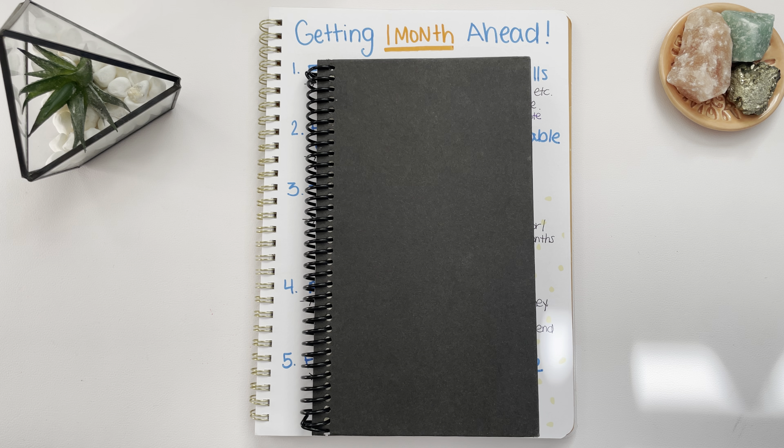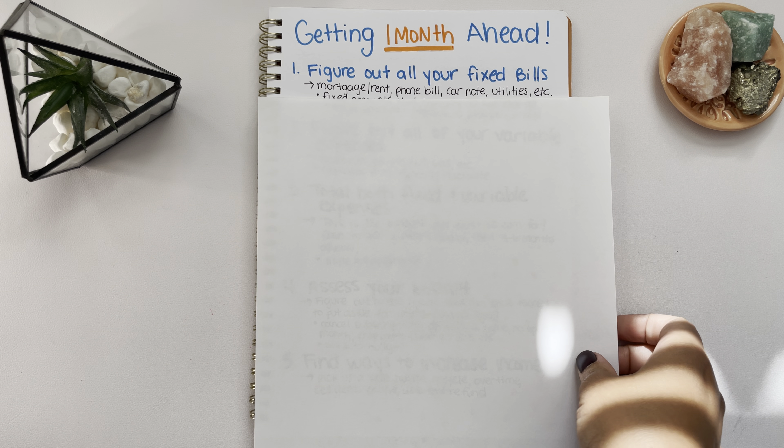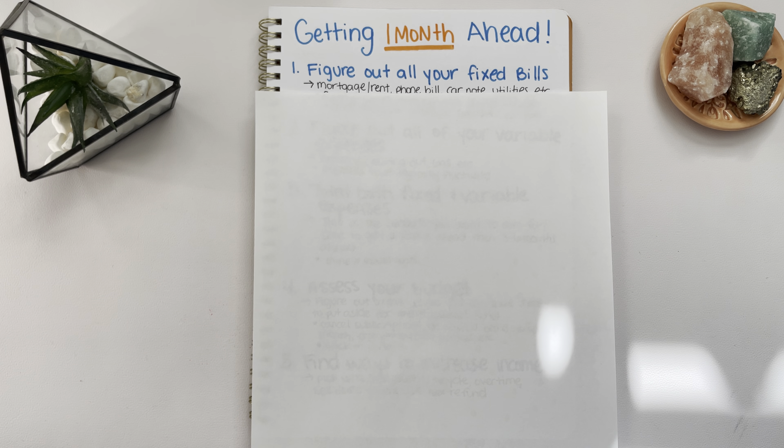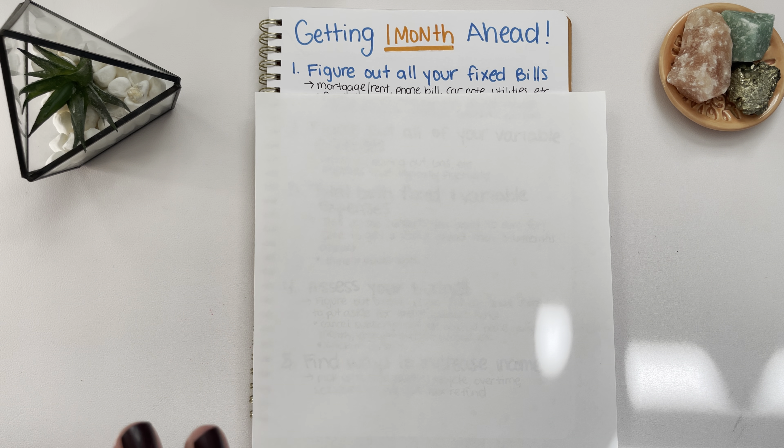Now this is what I did, this is how I approached it. There are probably other ways for you to get one month ahead or other suggestions — this is just mine. Take that with a grain of salt when you are watching this video, because this is my version of how to get one month ahead on bills. I already wrote it all out just to make it easier for me so I don't have to sit here and try to write and talk.